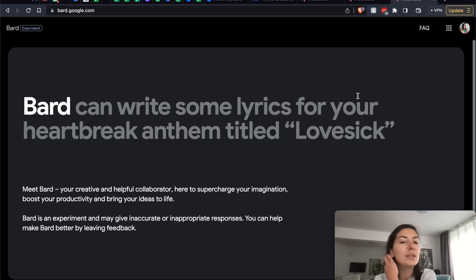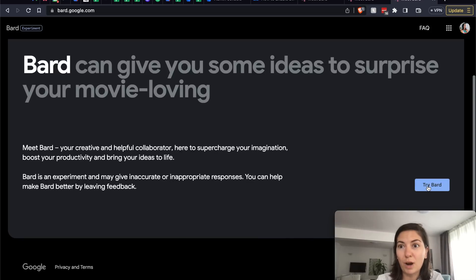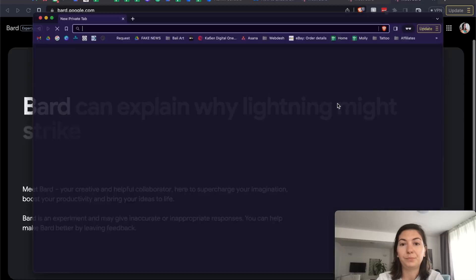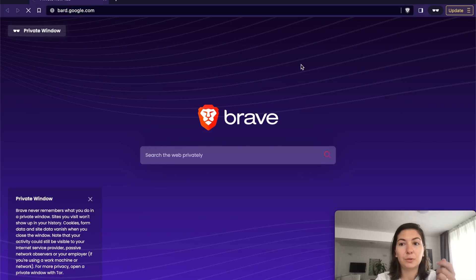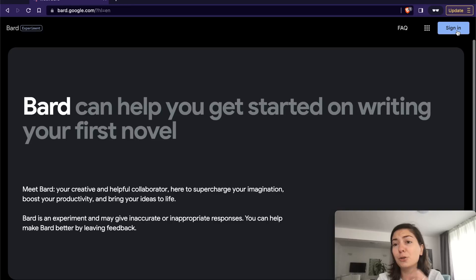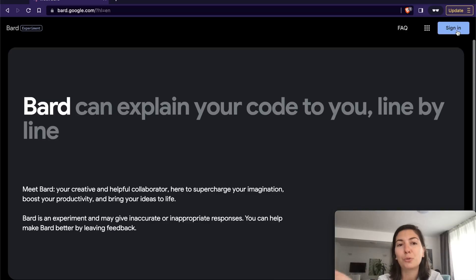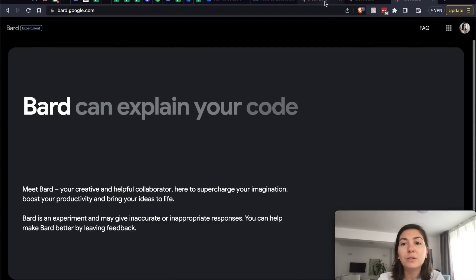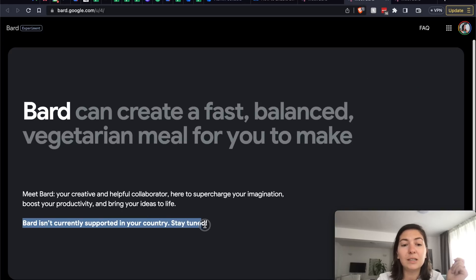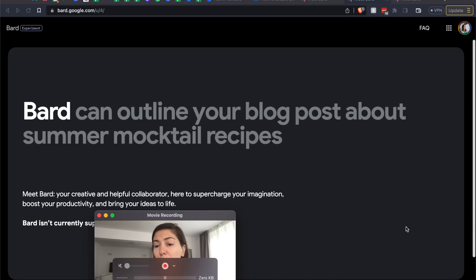If you're signed in it could mean you need to try Bard. If you open an incognito window it says 'sign in' and because it's a Google product it asks you to sign in with your Google account — so if you have Gmail or YouTube you likely have a Google account. On the other hand, if you're from a country where Bard isn't available yet, it will say 'Bard isn't currently supported in your country, stay tuned,' and there won't be a 'Try Bard' button.